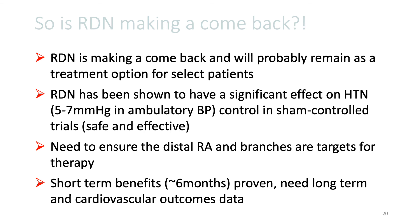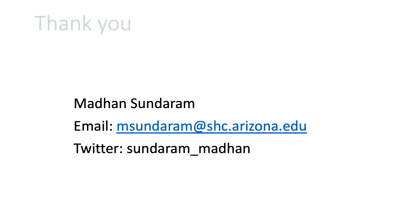It is to be noted that there is a better result when the ablation is performed in the distal renal arteries and the branches. And now we have evidence for short-term benefits, but we still need long-term and cardiovascular outcomes data. Thank you for the opportunity.